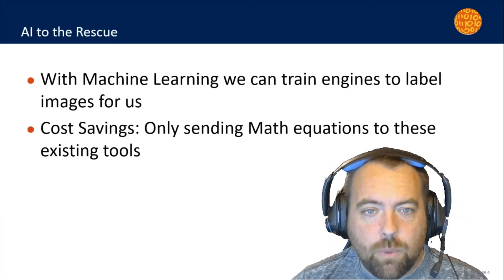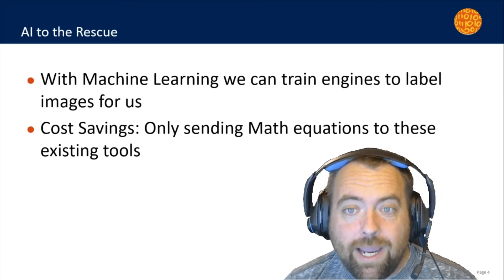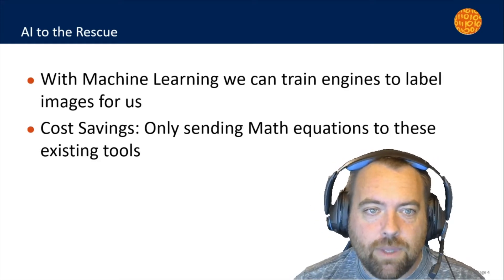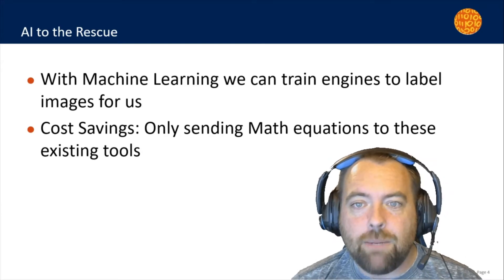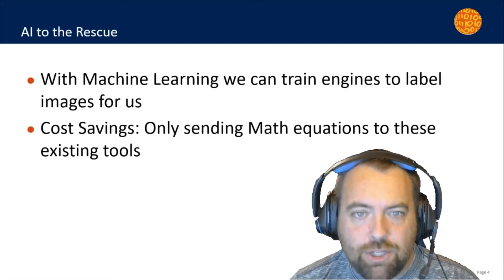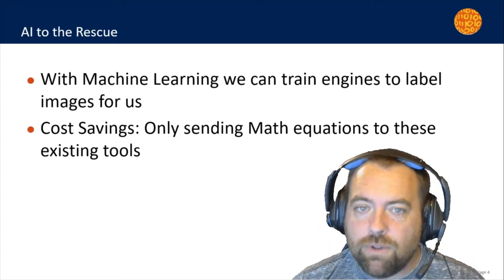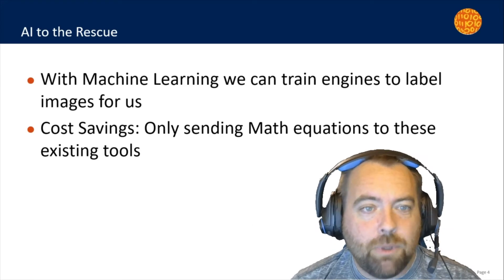This is where artificial intelligence can help us out. We can train a system to detect for us whether an image is math or not, then smartly decide what we do with each image. This is the foundation of Math Detective — infrastructure set up to ensure we can scalably and cost-effectively label each image within a Bookshare book as math or not, and only send those math images over to the tool that converts it into MathML for us, the accessible math code.